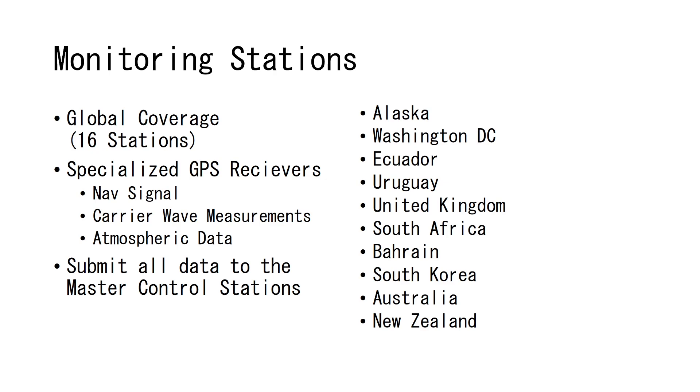That expansion really helped us as end users because it basically increased the accuracy of all receivers by about 10 to 15 percent, just because we are monitoring those satellites more closely and able to pick up some of the errors that are inherent in the system. Having all those stations allows us to see every single satellite in the constellation from at least two of these monitoring stations.